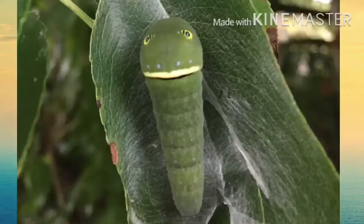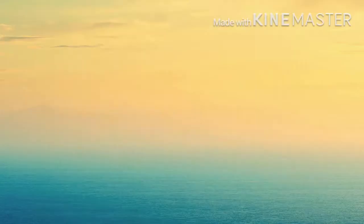They eat wild cherry, tulip, birch, ash, cottonwood, and willow.